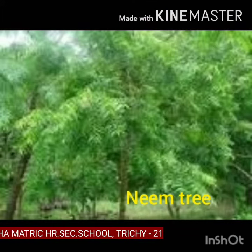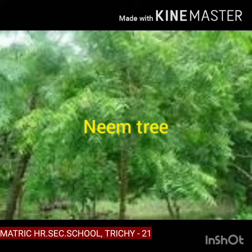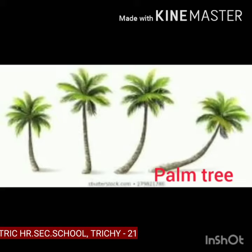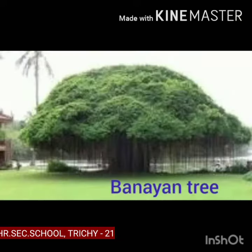Neem tree, neem tree. Palm tree, palm tree. Banyan tree, banyan tree.